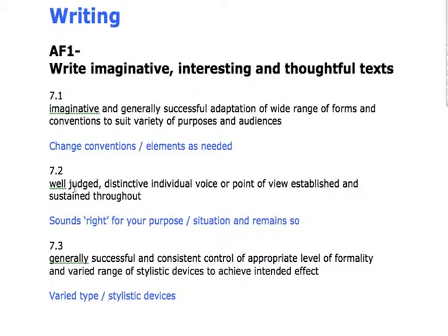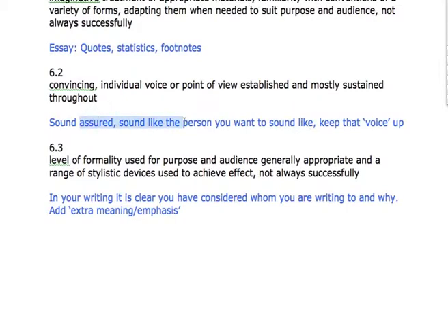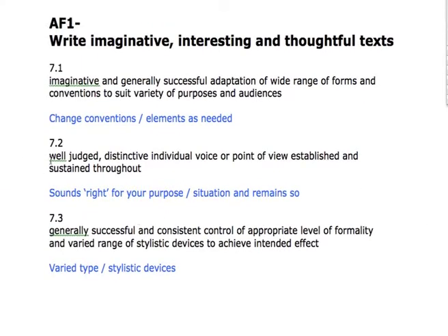7.2: it's well-judged, with a distinctive individual voice or viewpoint being established and sustained throughout. Popping back to level 6 for reference — there we were looking at sounding assured and sounding like the person we wanted to sound like — and in level 7 we're doing the same thing, with the addition that it's well-judged. Well-judged means that at any given moment, whatever our characters say is coming across in the tone that sounds just right for their purpose. When they sound angry they're angry, when they're happy they're happy. In a letter, if we start quite sarcastic but then become more conciliatory, it will just sound right.